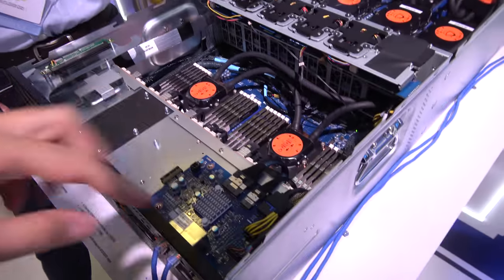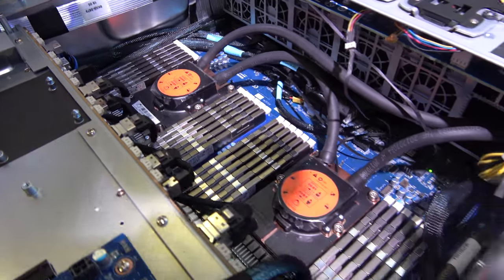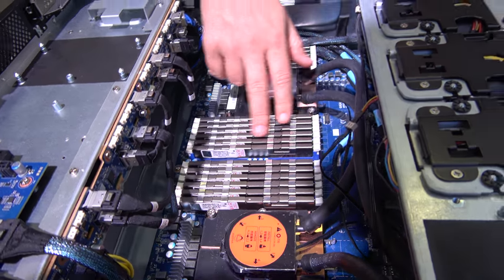And then there's a dual Xeon? Yes, this has dual Xeon scalable processors. And the RAM is connected right now? What are those bars here? So this is just the memory, the DRAM.